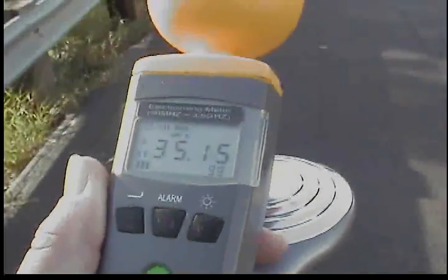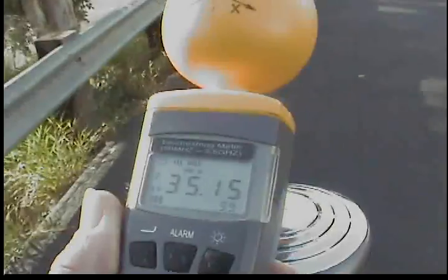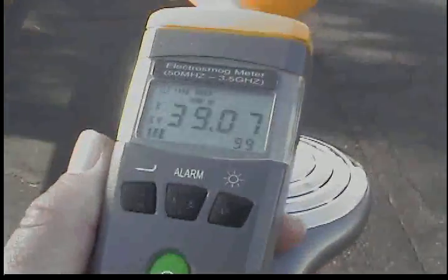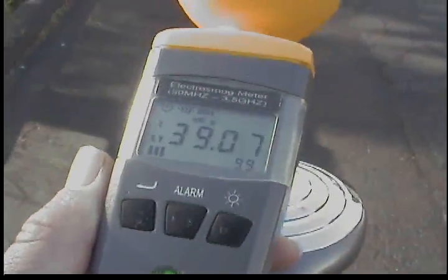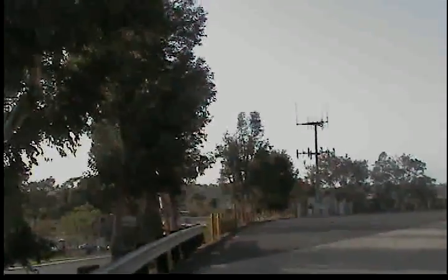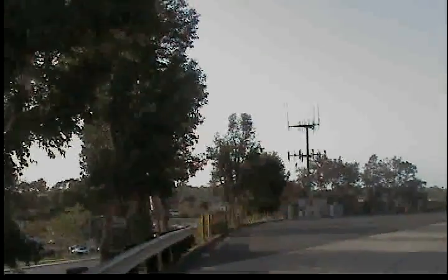I just took some measurements up by Lake Henshaw, away from all this technology, and the levels were 0.1. Oftentimes I get 0.3, sometimes up to 0.8, so I go with a median of 0.5. With a median of 0.5, this is nearly 80,000 times the level that humankind has grown and evolved with over millennia.